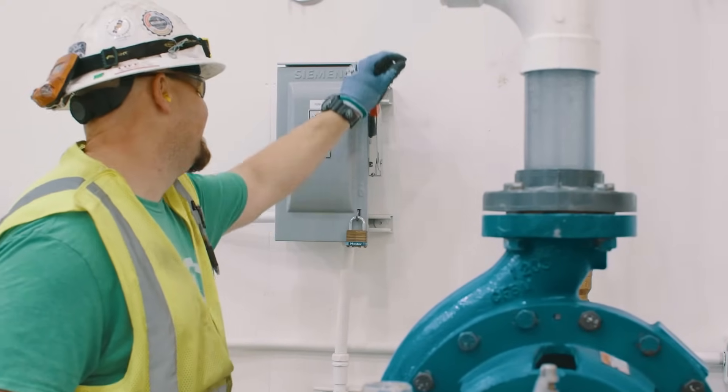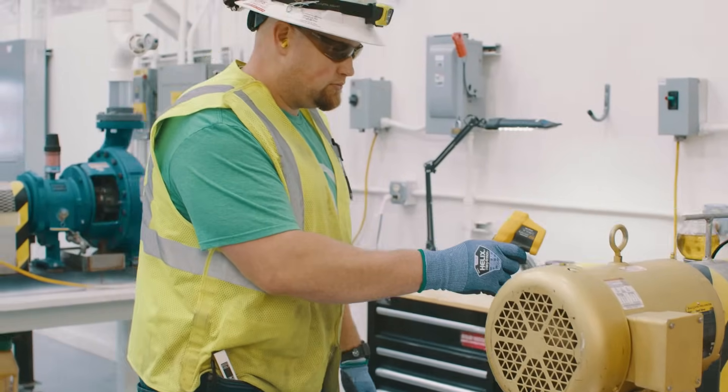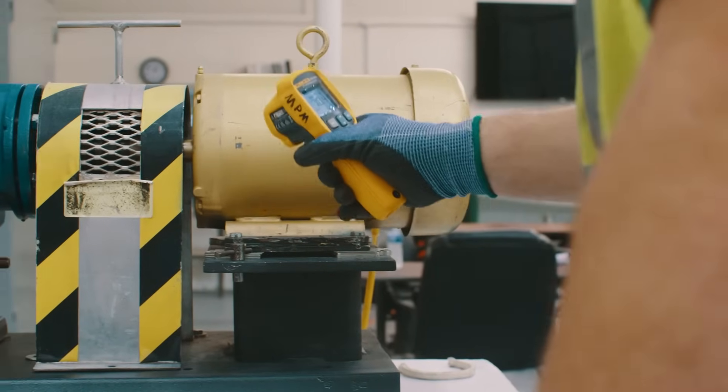We do daily checks of the oil, vibration checks. We'll do visual inspections along with lift thrust and clearance checks in the bearings.